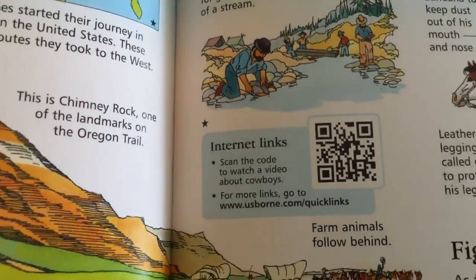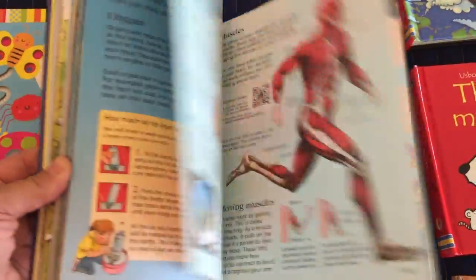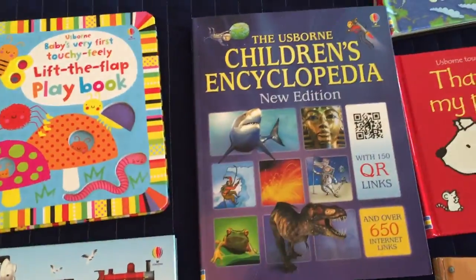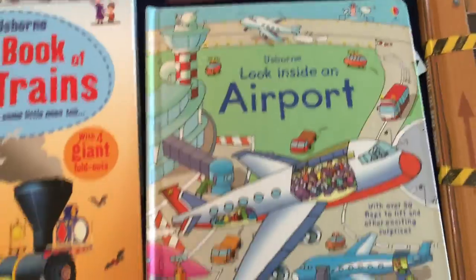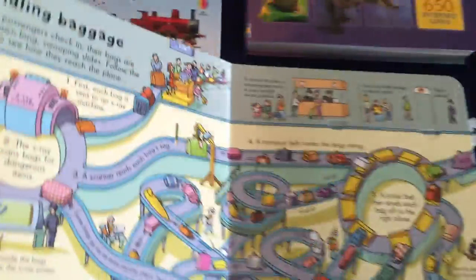The Children's Encyclopedia has over 150 QR codes. You scan that little code with an app on your phone and it will take you to a lesson plan, a video, a printout, or some sort of matching activity. They learn so much from this book — it's really fun.